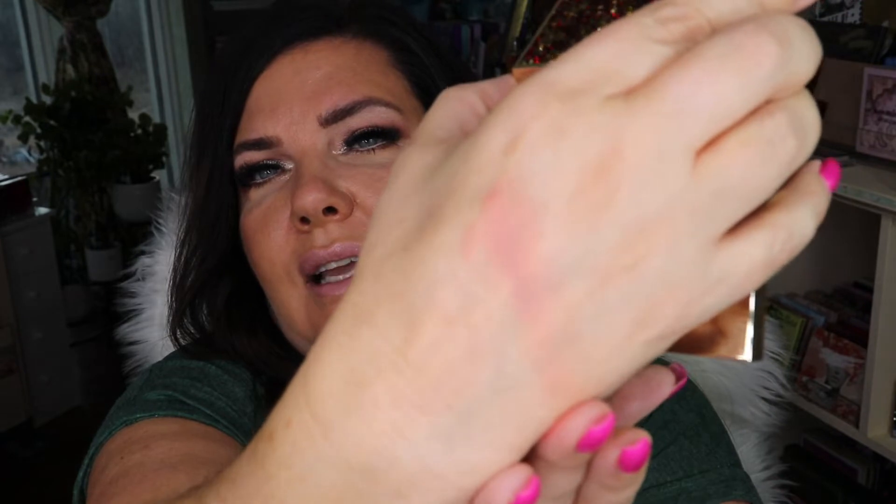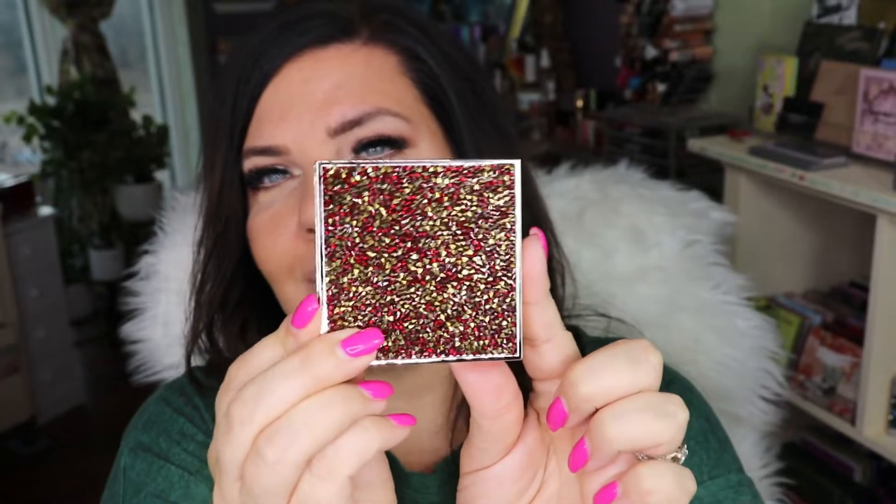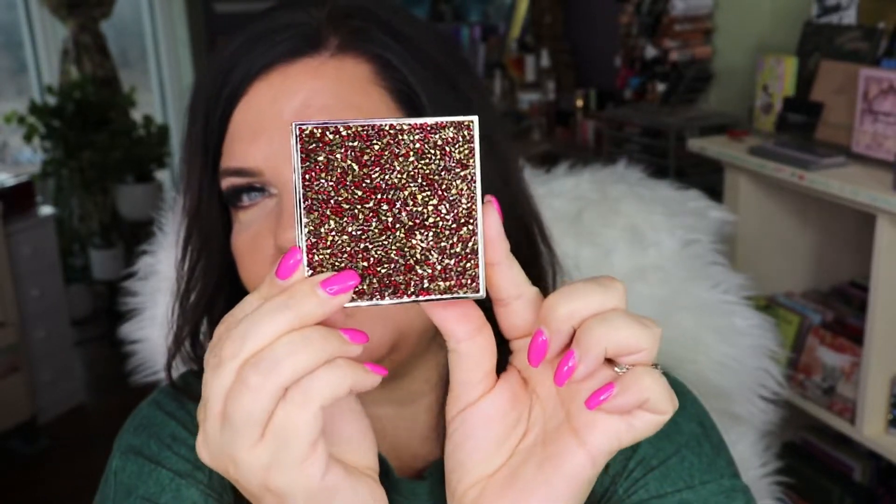It's just a nice, light, soft pink. So I will be excited to use that. And oh my gosh, I'm going to display this piece because the packaging is gorgeous.